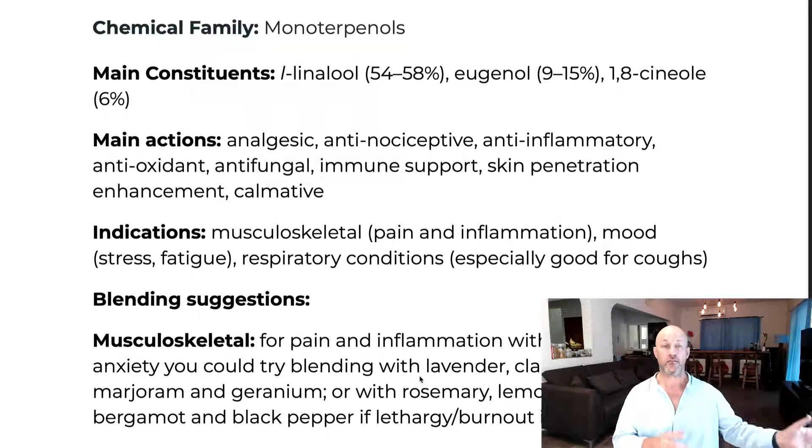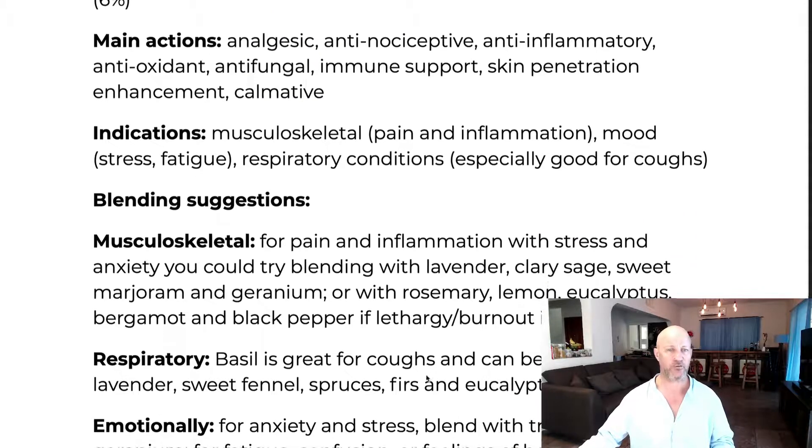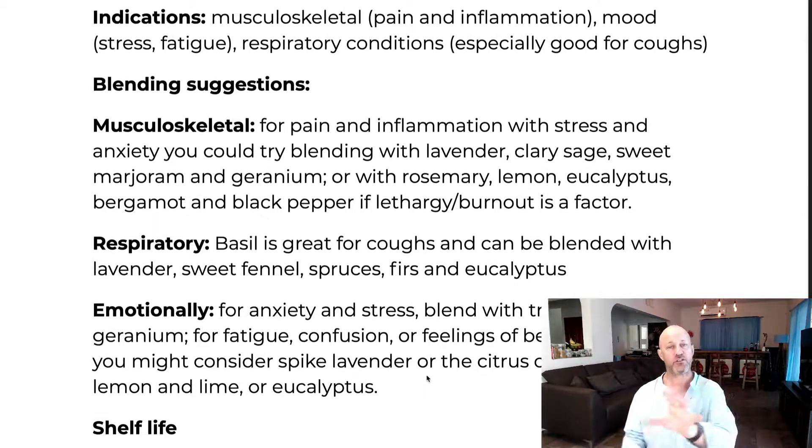Thanks to linalool — and in part eugenol and 1,8 cineol — sweet basil is analgesic, antinociceptive, and anti-inflammatory. It's calming and sedative, so it's really great for pain. Basil is also anti-spasmodic, making it great for coughs and colds, especially spasmodic cough.